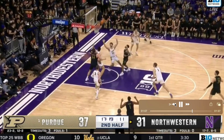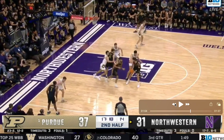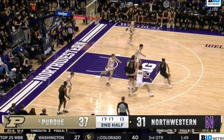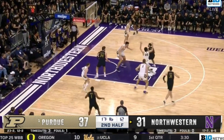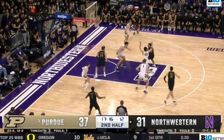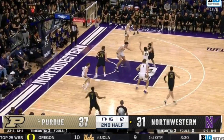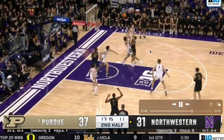Defensively, Purdue really struggled with this throughout the whole game. Zach Eadie is at the level of the DHO, then he's going to start to drop back to get to the roller. Like we saw in that first possession, they turn the corner right into a little floater. He goes through his progressions right here.